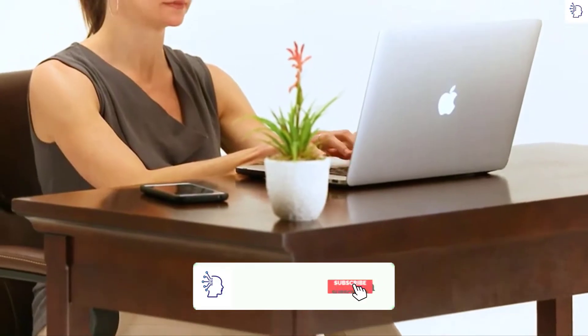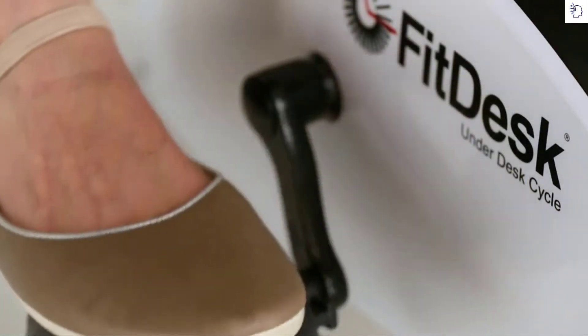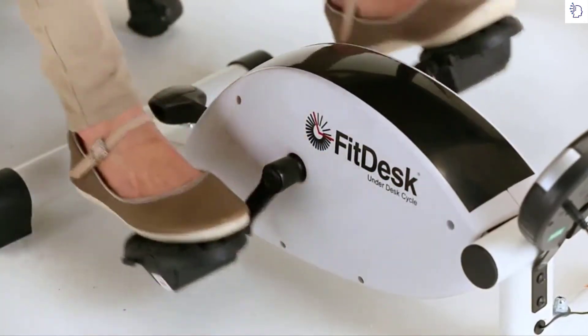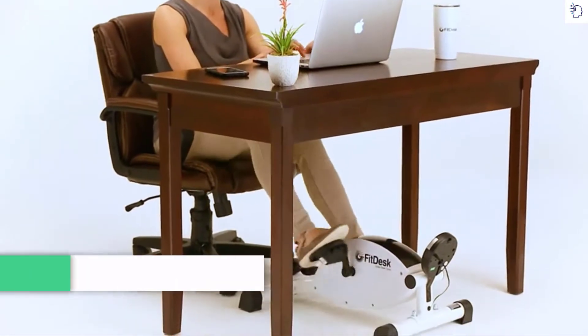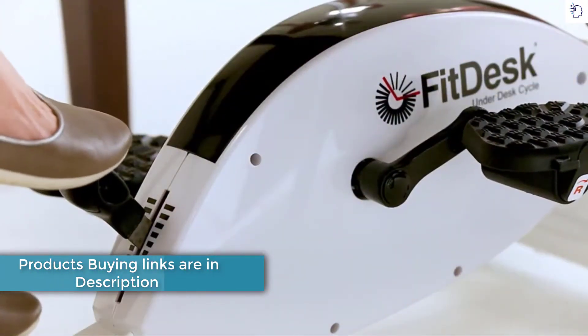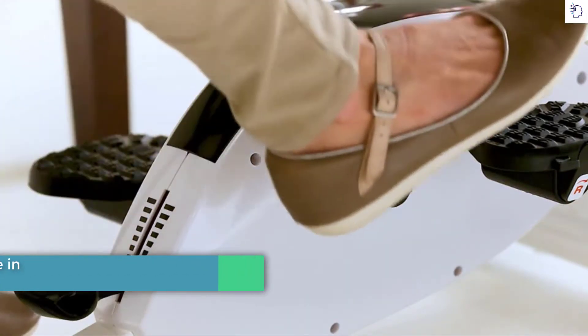Unlike most under desk peddlers, the FitDesk under desk cycle uses a fluid pedal motion coupled with a unique eight-position magnetic resistance and balanced flywheel to keep the pedal motion smooth and whisper quiet. It can be used in any office setting. The under desk cycle has a no-reach easy foot shifter that allows for simple tension adjustments.